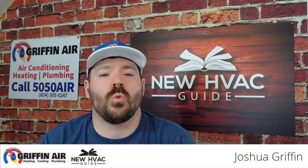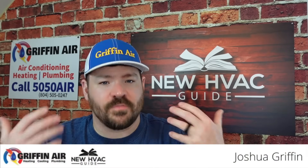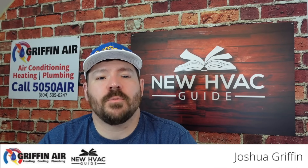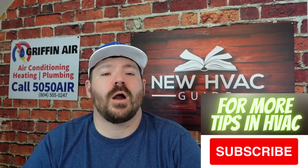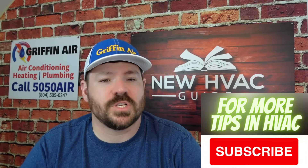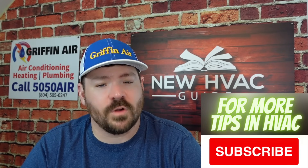Why does my AC not cool better? I had this question recently with our new HVAC guide — they were basically asking why doesn't my AC cool better or faster than it currently does. I'm going to go through a couple things for you to know and think about, and at the end we'll cover things you can do to make your system operate better or more efficiently.